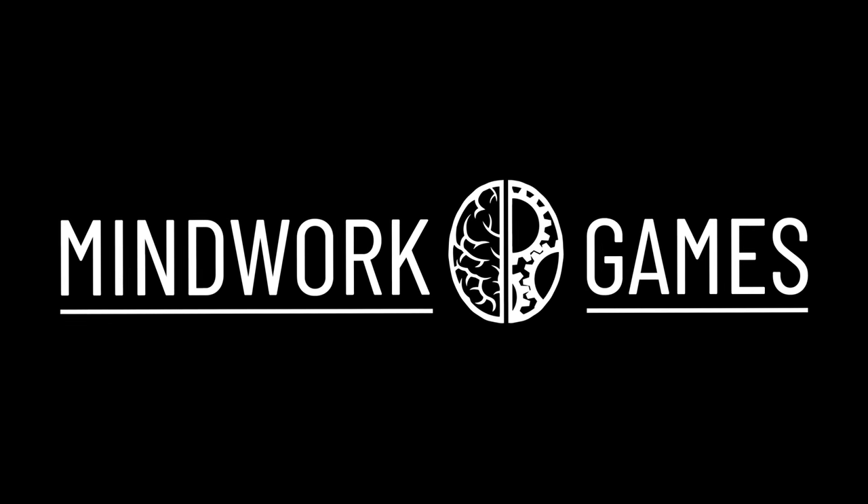Sponsored by the creative and awesome looking 75 millimeter miniatures from Mindwork Games.